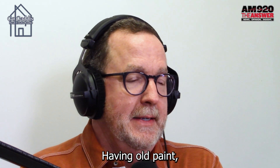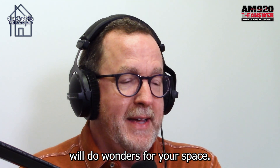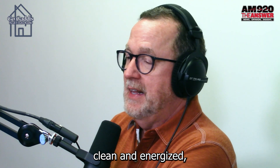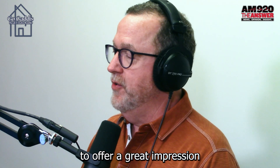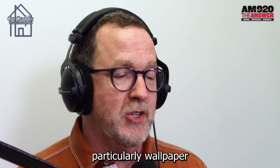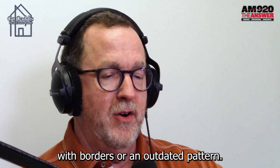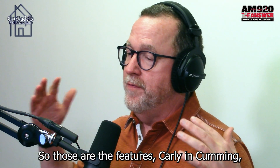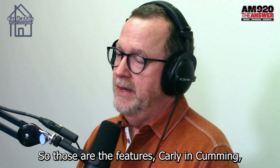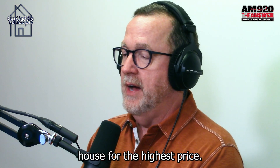Number eight: old paint. A good refresh and recoat will do wonders for your space. A fresh coat will keep your home feeling clean and energized, and is a simple way to offer a great impression for prospective buyers. Number nine: old wallpaper should be avoided as well, particularly wallpaper with borders or an outdated pattern. So those are the features, Carly in Cumming, that I think you need to avoid if you're trying to sell your house for the highest price.